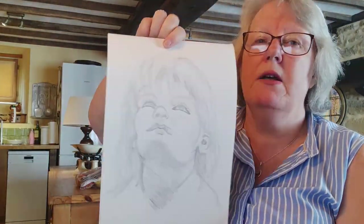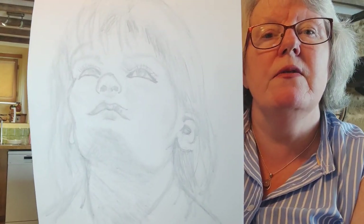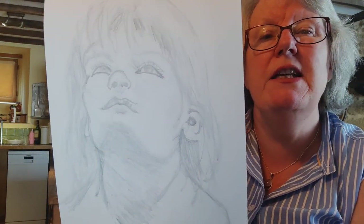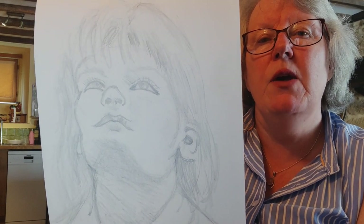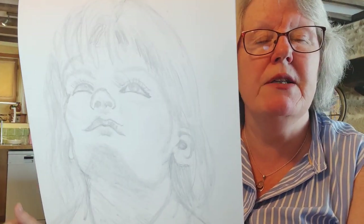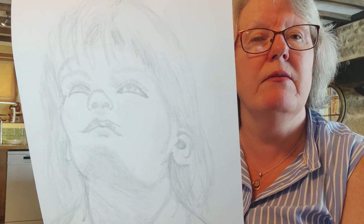Detail again. This one is a different perspective — someone looking up — and it's not an easy one to get right. I did it from a drawing. You get the impression she's looking up; it's not fantastic but it's okay.